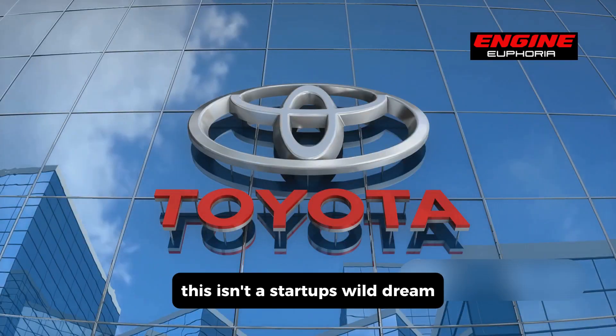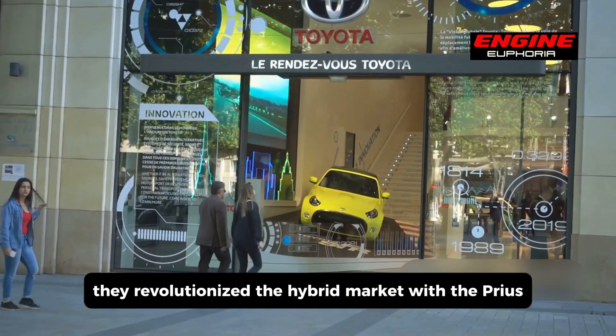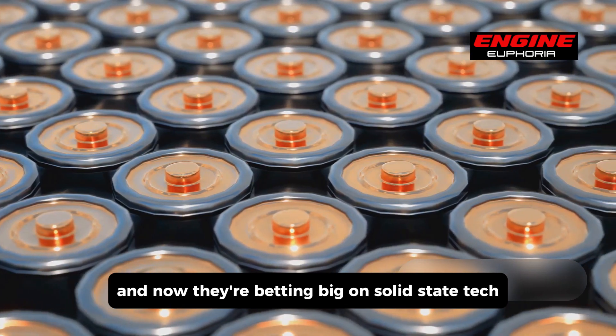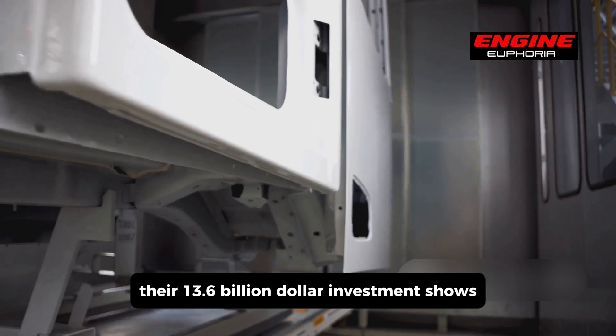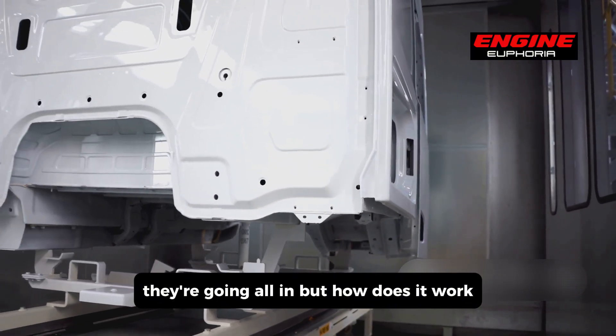This isn't a startup's wild dream or a research paper's hopeful projection. Toyota is a seasoned player. They revolutionized the hybrid market with the Prius, and now they're betting big on solid-state tech. Their $13.6 billion investment shows they're not just tinkering on the edges — they're going all-in.